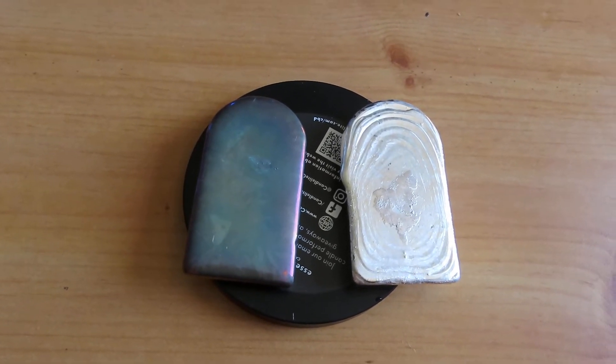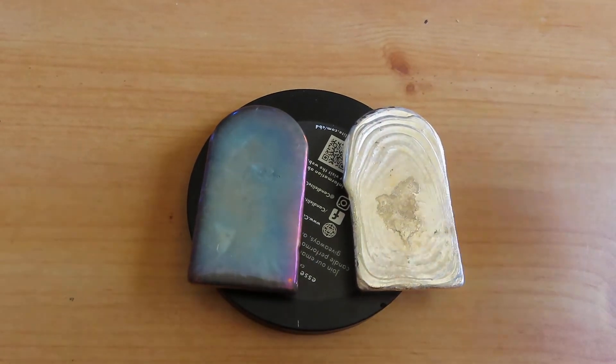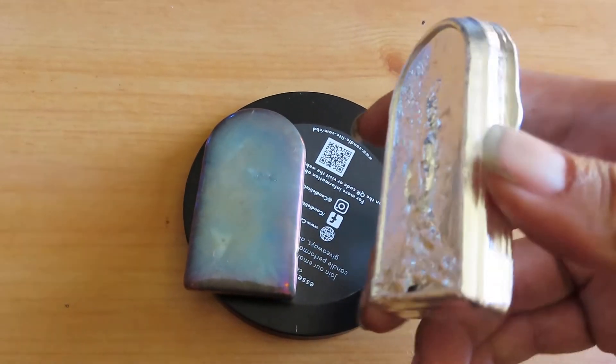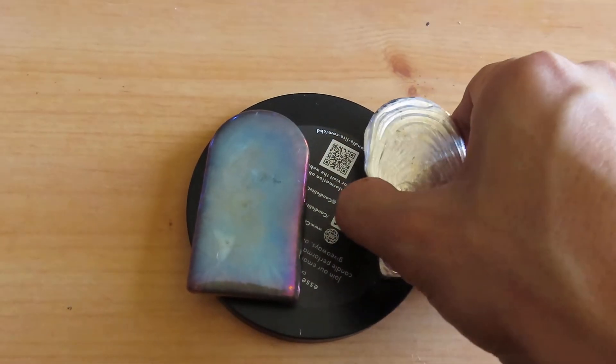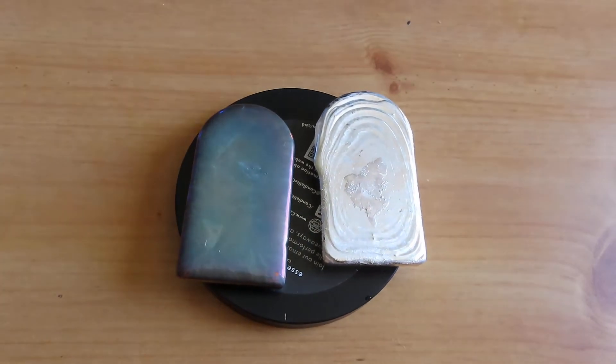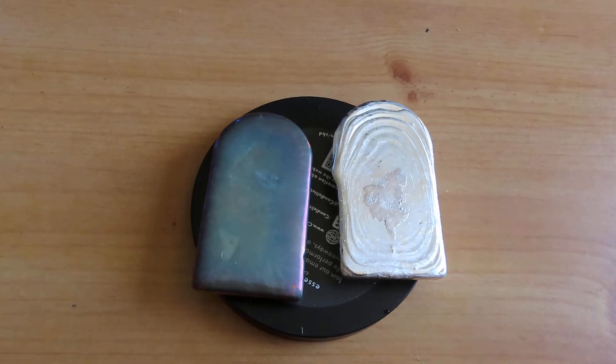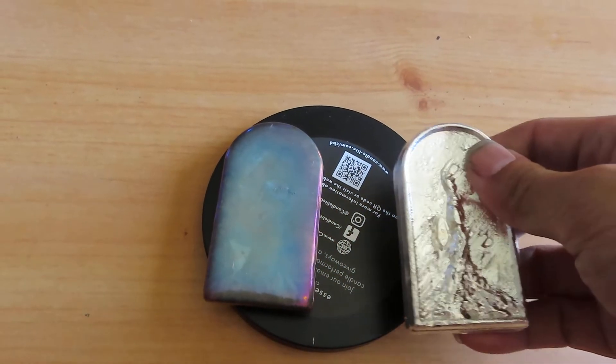Never mind — I'm not going to melt the double eagles. I'll probably melt the junk Canadian maple leaves at some point. The nice thing about the maple leaves is that they're pure. If I melt metal that's not 100% pure, a bunch of the copper will oxidize and make a mess, so I'll probably stick with 100% pure.